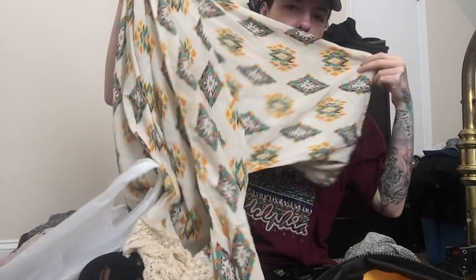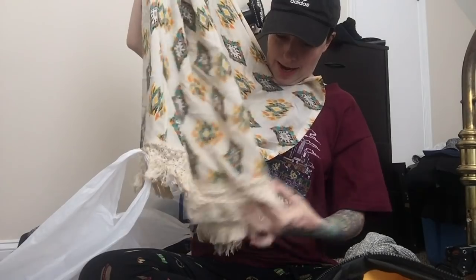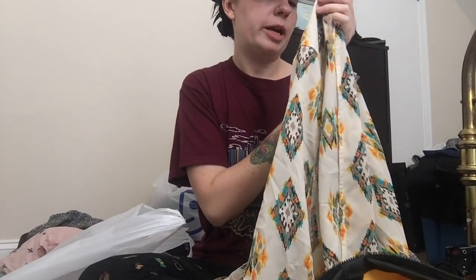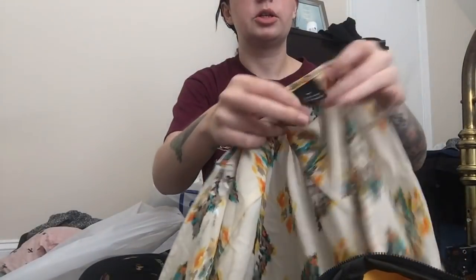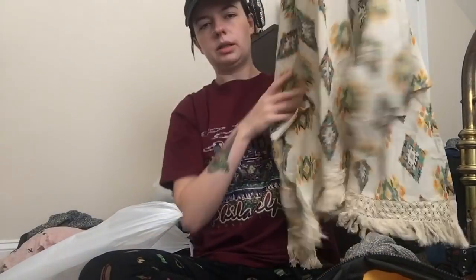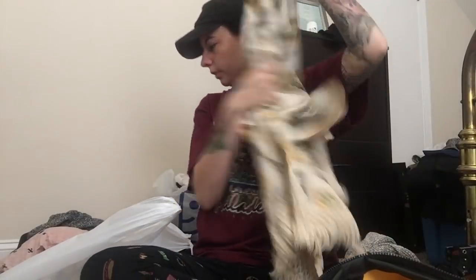Next step is this bohemian kimono. I love kimonos. This smells like soap. Anyways, it's got this cool little fringe detail on the bottom. It is by the brand New Directions — I'm not really sure about that brand; I just got this for the style. I thought it was a really cute little popover kimono.